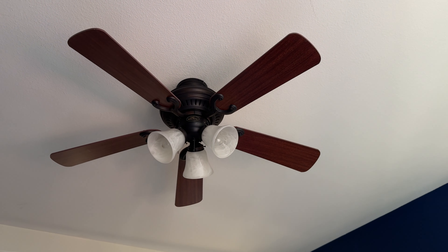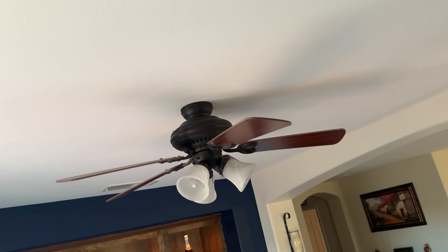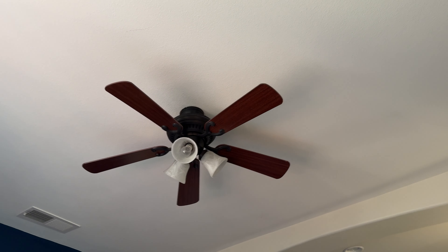I hope you liked this video. I think this last fan is a flush mount — yes, it is a flush mount. So I hope you liked this video. Goodbye!